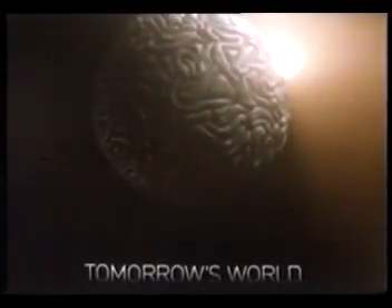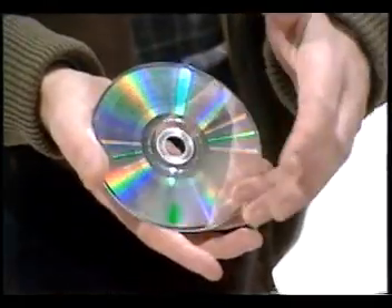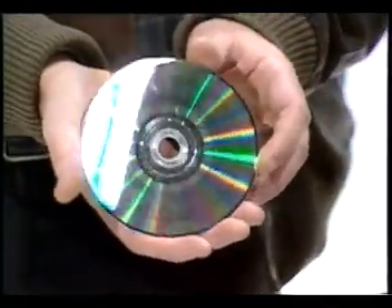Welcome. This is a long-playing record — sixty minutes of digital music.